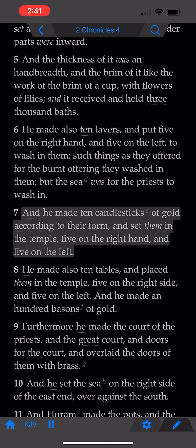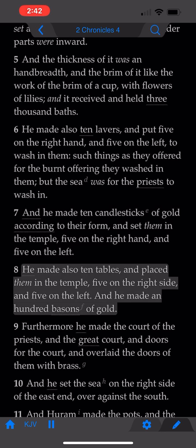And he made ten candlesticks of gold according to their form, and set them in the temple, five on the right hand, and five on the left. He made also ten tables, and placed them in the temple, five on the right side, and five on the left.